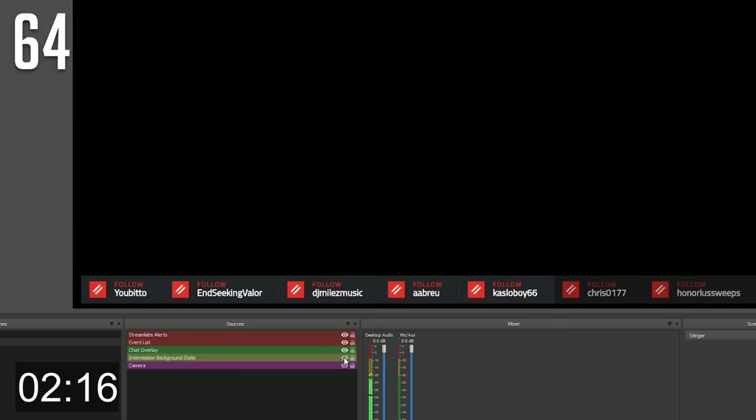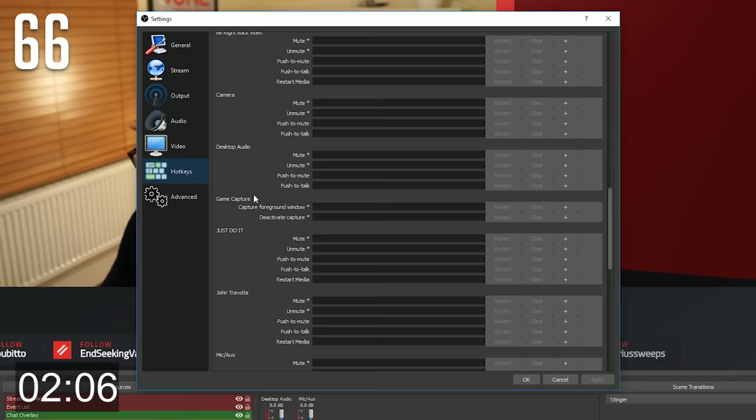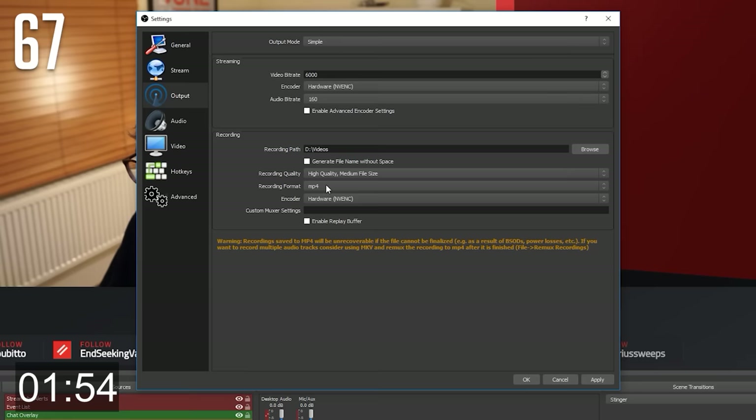You can hide individual sources from a scene by clicking the eye icon. Clicking the lock icon next to a source prevents it from being able to be moved. Assign a hotkey to muting your mic — you'll never know when you need to cough or sneeze and it will help prevent deafening your audience. If you want to record your stream, set the recording type to MKV. It's super convenient to have MP4, but if anything happens like your PC crashes or your stream crashes, the whole recording will be lost. If you set it to MKV, you'll never lose a recording no matter what happens.